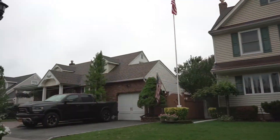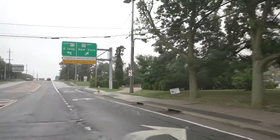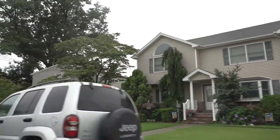Berkshire Hathaway has no zip code. From Queens and Brooklyn to Montauk, from the North Shore to the South Shore, I'm proud to be a trusted real estate advisor with Berkshire Hathaway Home Services, Laffey International Realty.